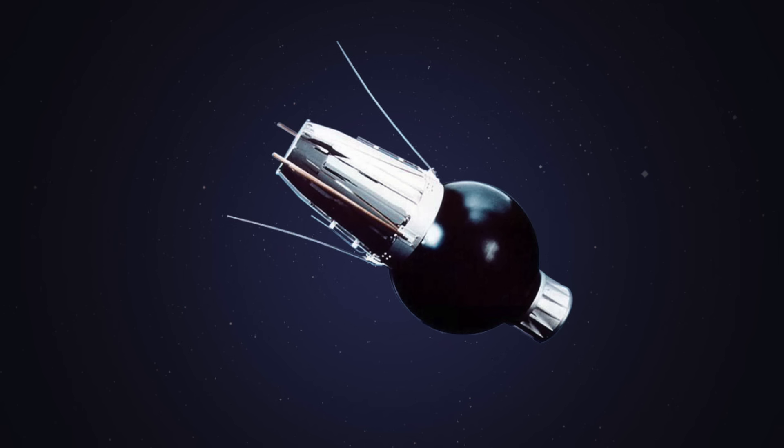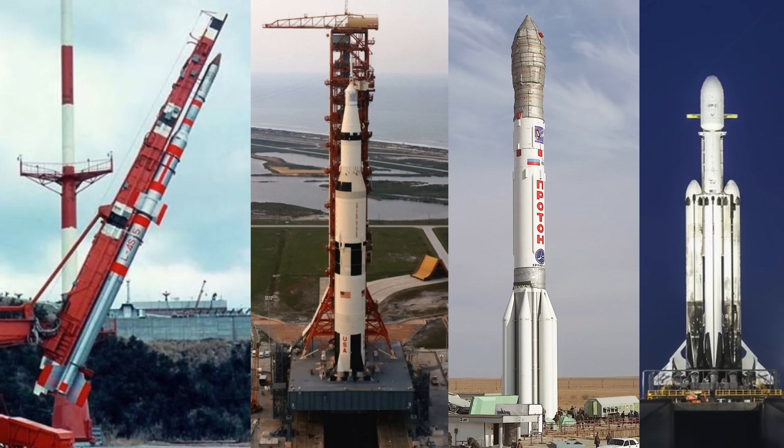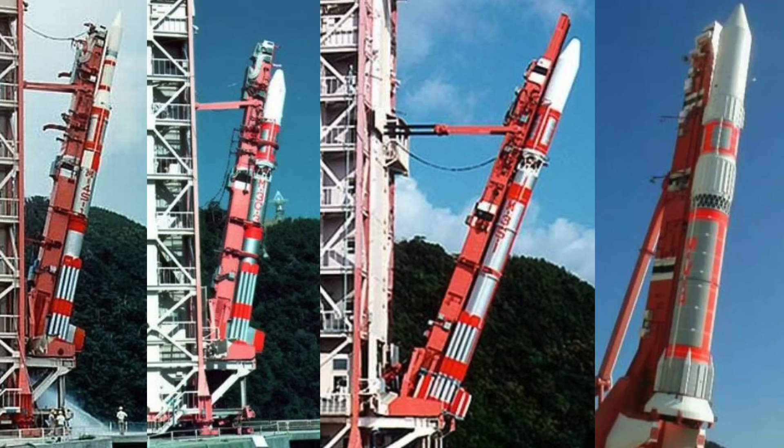That first satellite they launched in 1970 was launched using this launch vehicle, the Lambda 4S. It took them five attempts to make this work, and if you're used to rockets, the first thing that stands out to you is likely the fact that it's not standing straight up and down like everybody else's rockets. This angled launch design continued through many of Japan's domestically designed launch vehicles for decades and well into the 21st century. So what's the deal with Japan's crooked launch vehicles?